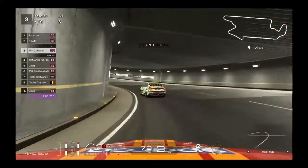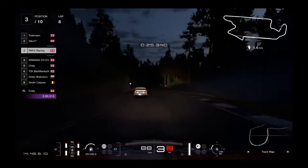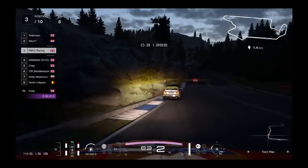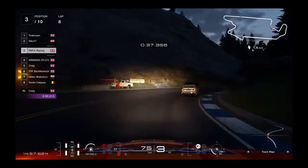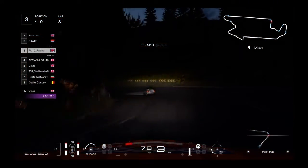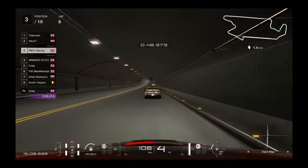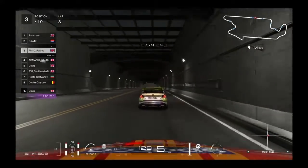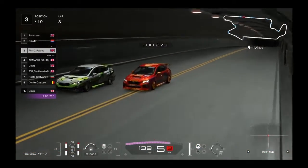We'll go through that again in real time. All you're trying to do is focus on getting the best exit possible into the tunnel. Give yourself a little bit of a gap to the car in front, sacrifice some apex speed here, keep to the right, nice and early turn-in, smooth, clip that curve, power out as early as possible, edge of the track, pick that slipstream up. Once you're in this position, it's game over.